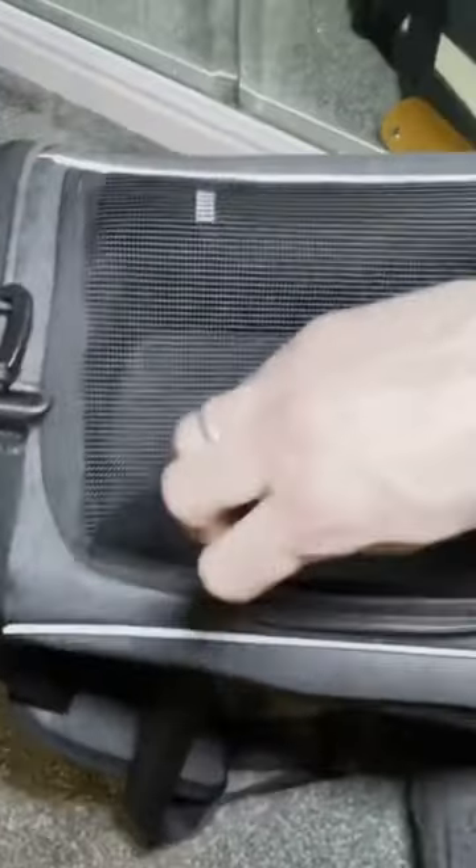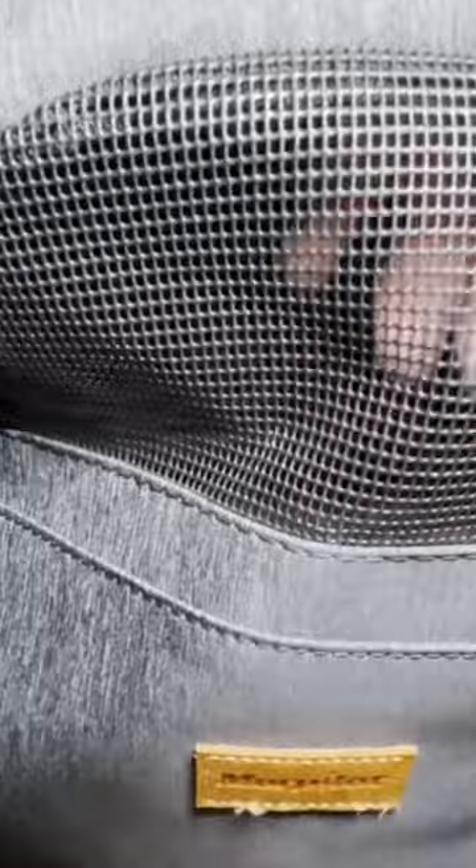This not only ensures the normal circulation of air in the cat carrier bag, but also facilitates the pet's observation of the surrounding environment, thereby reducing the pet's anxiety and making the pet feel safer.